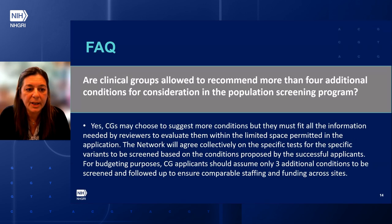Are clinical groups allowed to recommend more than four additional conditions for consideration in the population screening program? Yes, clinical groups may choose to suggest more conditions, but they must fit all the information needed by reviewers to evaluate them within the limited space permitted in the application. The network will collectively agree on the specific tests and variants to be screened. For budgeting purposes, clinical group applicants should assume only three additional conditions will be screened to ensure comparable staffing and funding across sites.